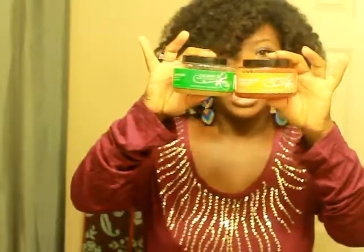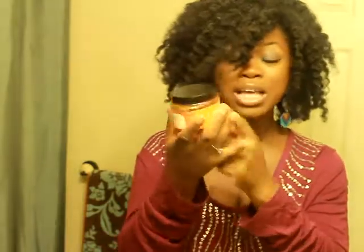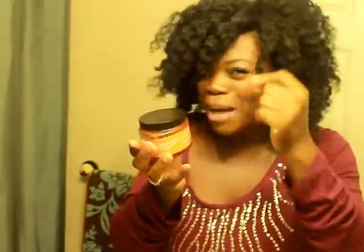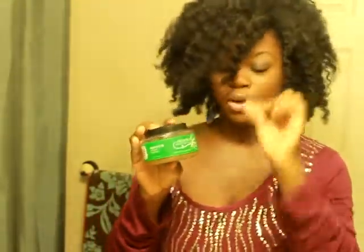Her labeling is so professional — if I saw these sitting on a shelf I would just purchase them, and I am not an easy sell. I love her labeling, I love the containers, I love the professionalism — everything is very clear. I love her logo; it's the little things that I absolutely love. And my husband is not an easy sell at all, but he loves it. He's a man's man and he said it's absolutely wonderful — I can tell because his little hands have been in it.